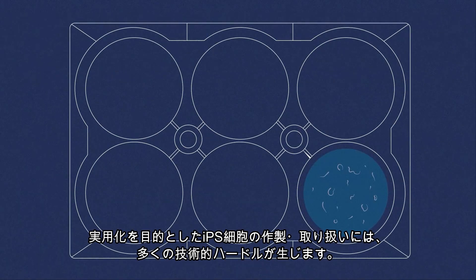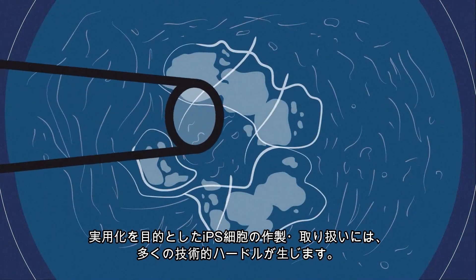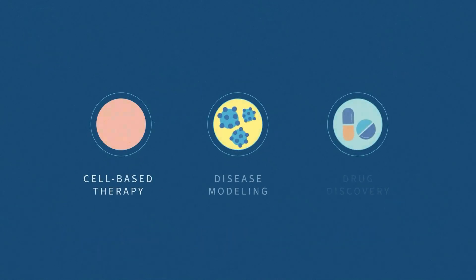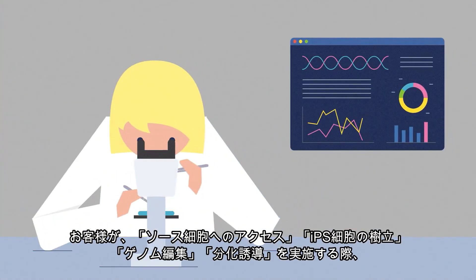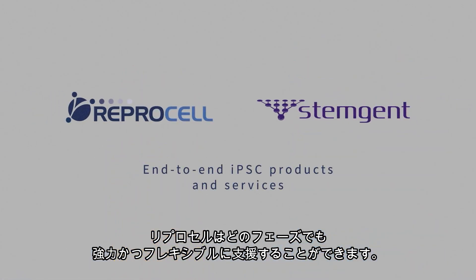There are many technical challenges in generating and manipulating human-induced pluripotent stem cells. But despite these hurdles, the research potential of these cells remains enormous. Whether you are struggling with cell procurement, generation or modification, Reprocell's experts can design a flexible project to assist you at any stage in your research.